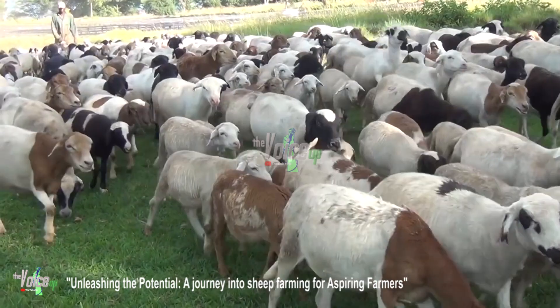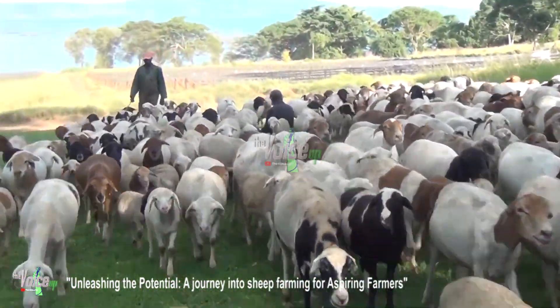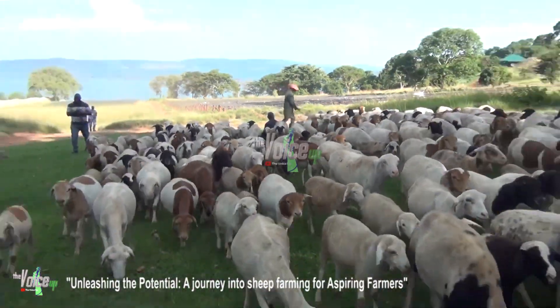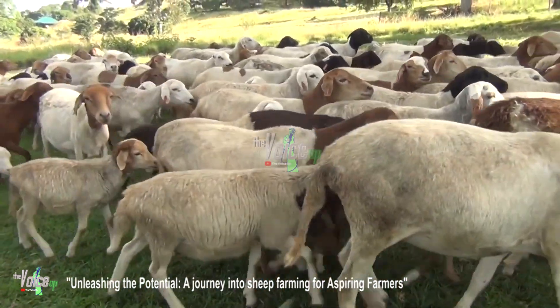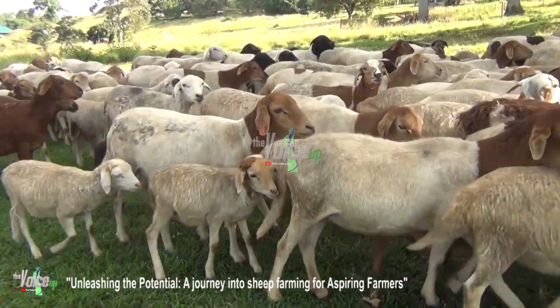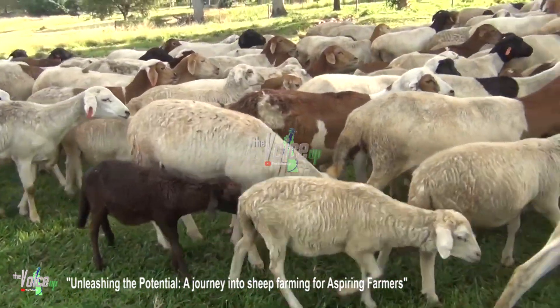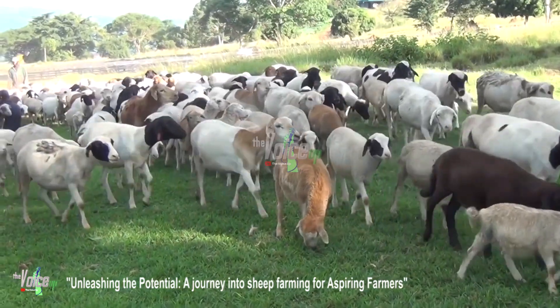Aspiring farmers, let us delve into essential knowledge and skills needed for successful sheep farming, whether you're a novice or have experience in other agricultural sectors. Here are some key aspects to consider. Understanding sheep behavior: familiarize yourself with the natural behavior of sheep, learn how they interact with each other, their grazing patterns, and signs of distress.